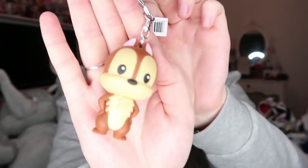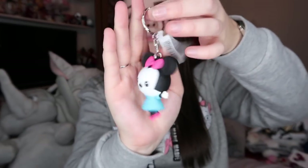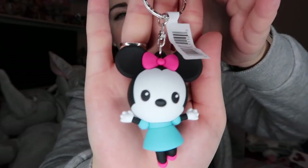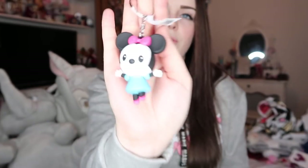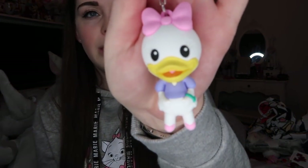I got three of these and they were all ones I wanted — luckily! I got Chip, I got Minnie Mouse (I already have the black and white one so now I've got a coloured one), and the one I really wanted: a sassy Daisy Duck. She is so cute — I love the colours on Daisy Duck, which is probably why I like her so much.